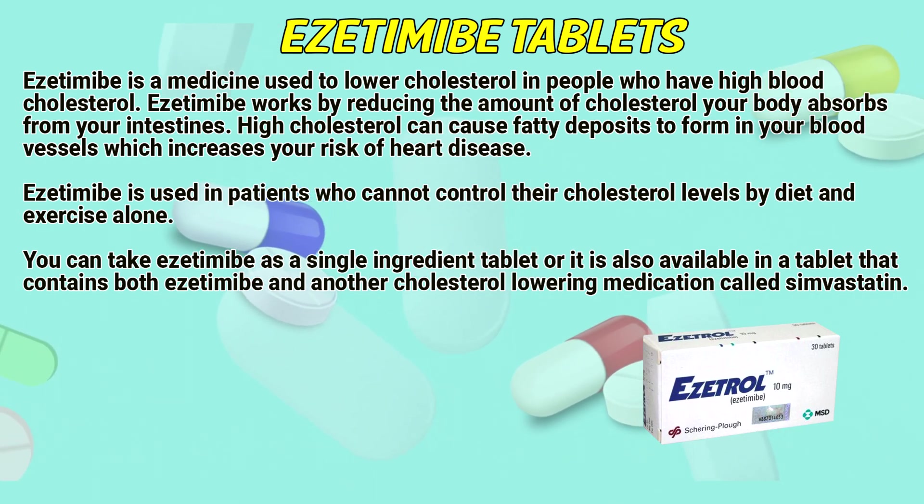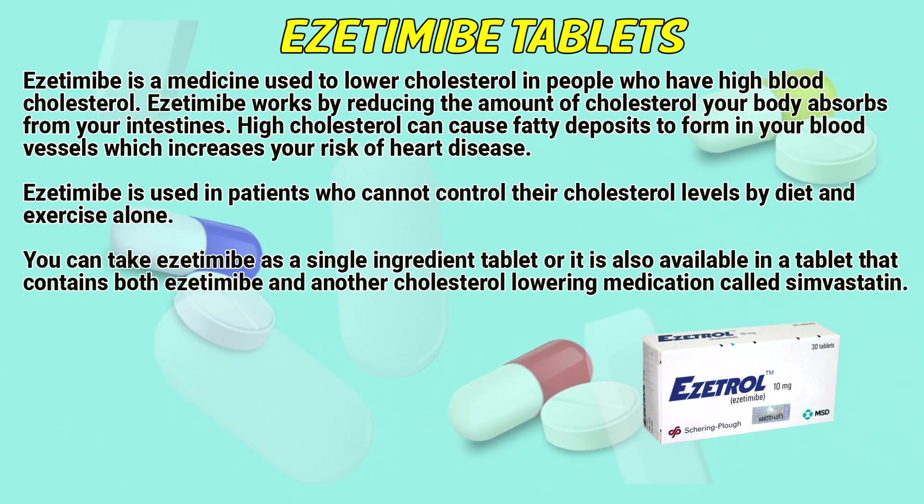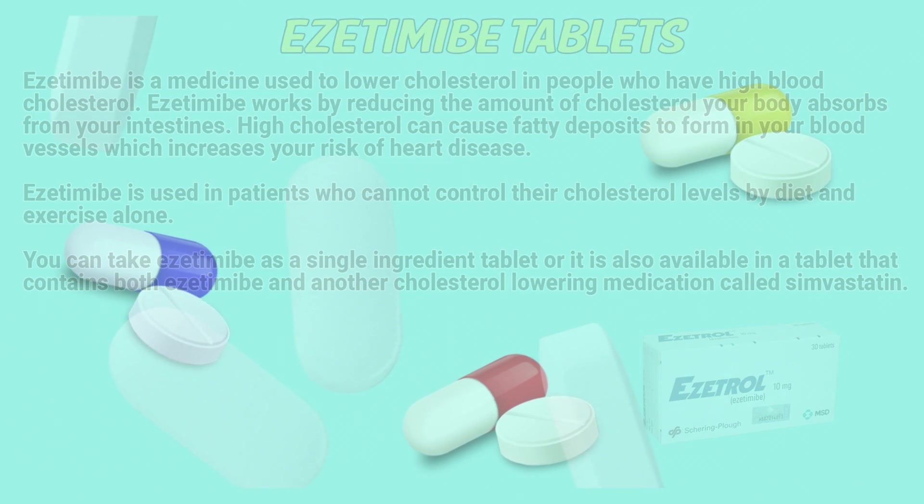You can take Azetimib as a single ingredient tablet, or it is also available in a tablet that contains both Azetimib and another cholesterol-lowering medication called simvastatin.